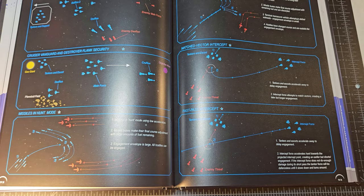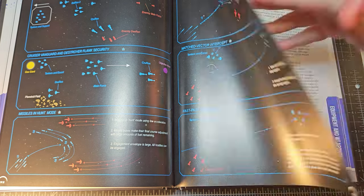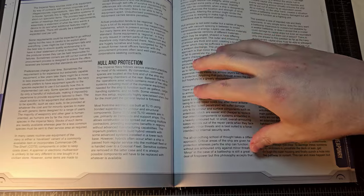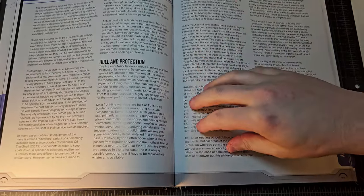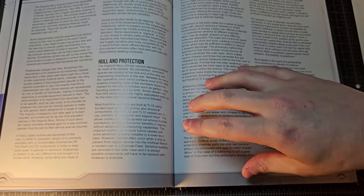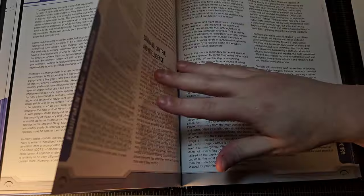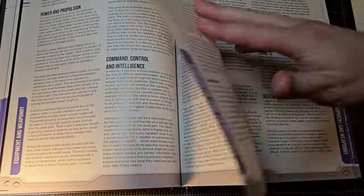As someone who cut his teeth on the Star Wars Role Playing Game, this kind of tactical fleet information existed in the Rebellion Era source book and was something I loved — but it was not presented in this amount of detail. This is like everything I wished the Star Wars Rebel Alliance source book had been. There's also info on equipment aboard the ship and how different weapon systems are organized, maintained, and operated.